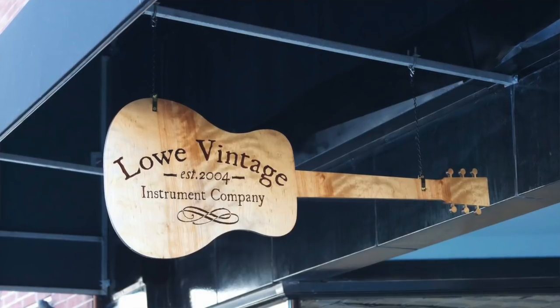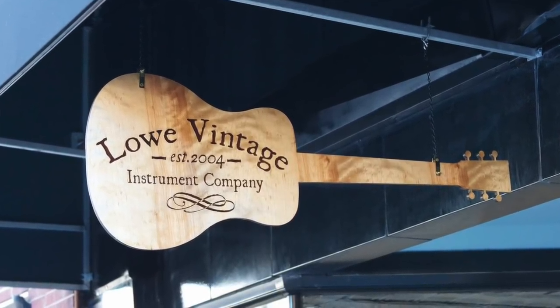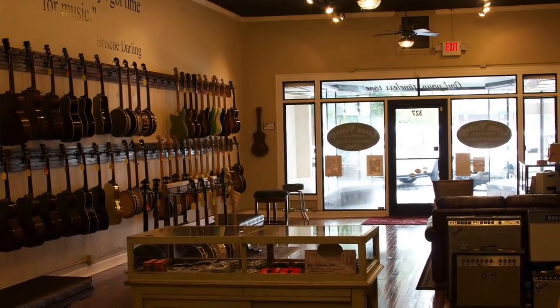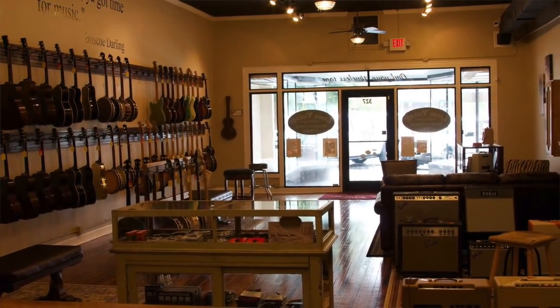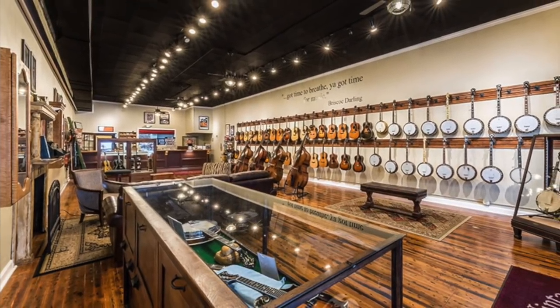Hi folks, my name is Brian Haywood, and in this video I want to talk about an absolutely wonderful experience I had purchasing this 1961 Gibson RB100 banjo from Lowe Vintage Instruments, located in downtown Burlington, North Carolina. Ed Lowe and his son Will have been selling instruments online since 2004, and they opened a brick-and-mortar store about four years ago in 2014. That's when I became acquainted with them, and I've been visiting periodically ever since — and recently I was able to actually make a purchase from them.